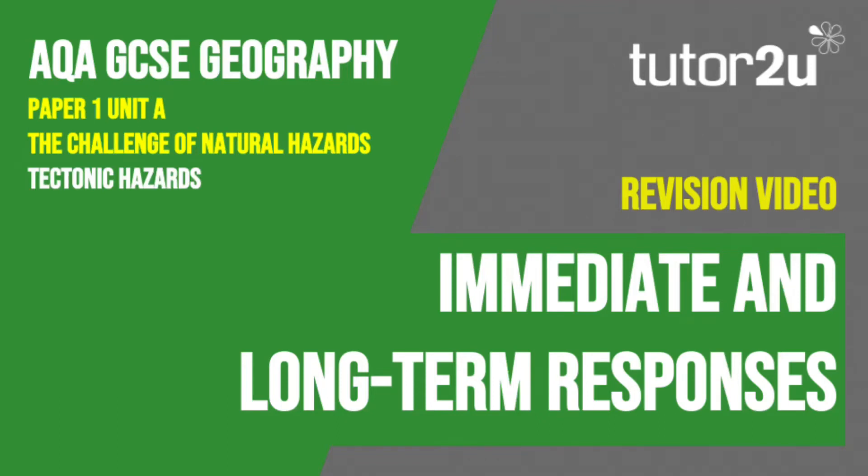Welcome to this Tutor2U revision video that looks at the immediate and long-term responses to tectonic hazards. This is part of Paper 1, Unit 8, The Challenge of Natural Hazards.